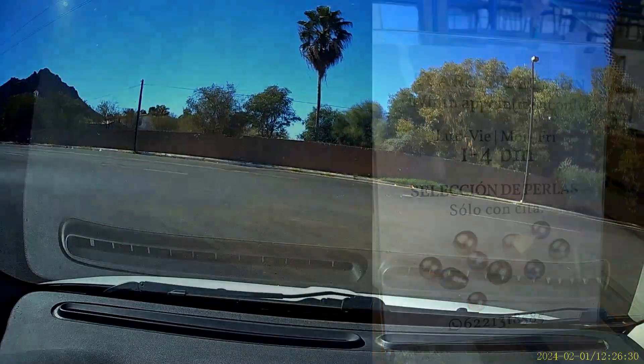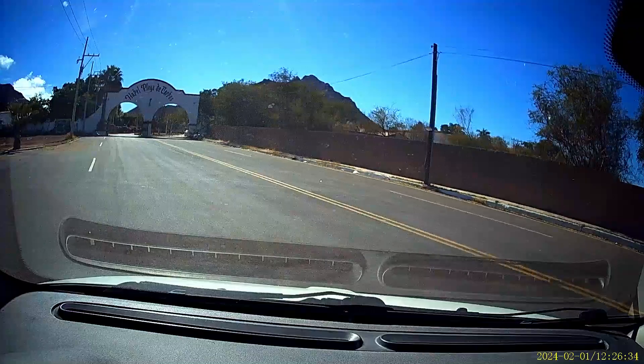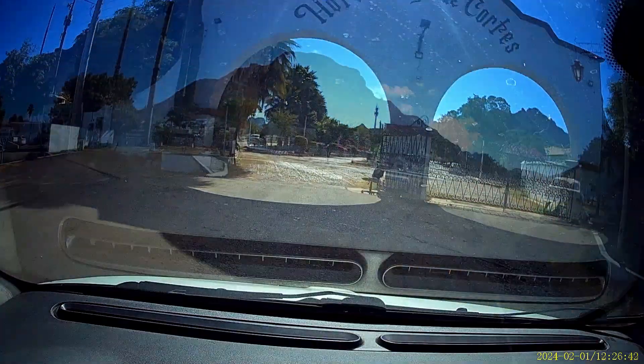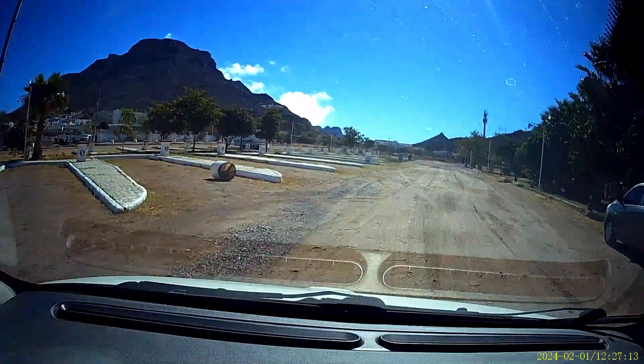As you leave the Pearl Farm heading back towards San Carlos, another site you just gotta see is an old historical hotel — a massive hotel on the waterfront that doesn't see many visitors. And it has, well, pieces of an RV park. Let's just go see it.